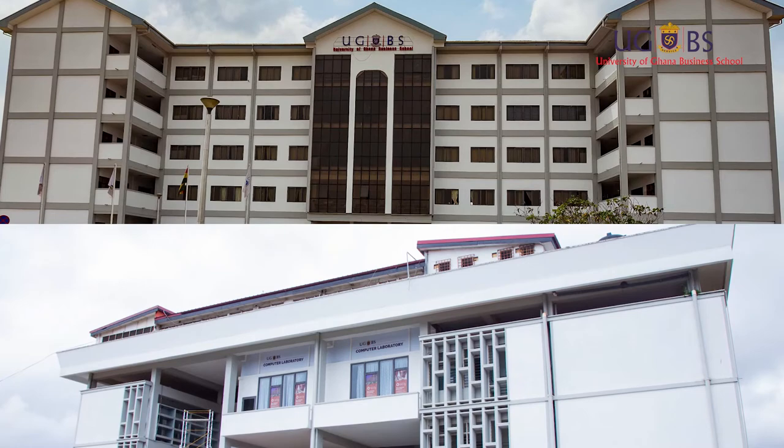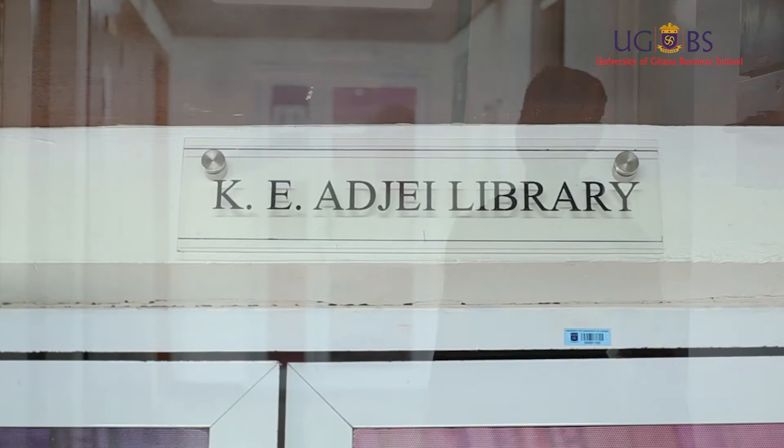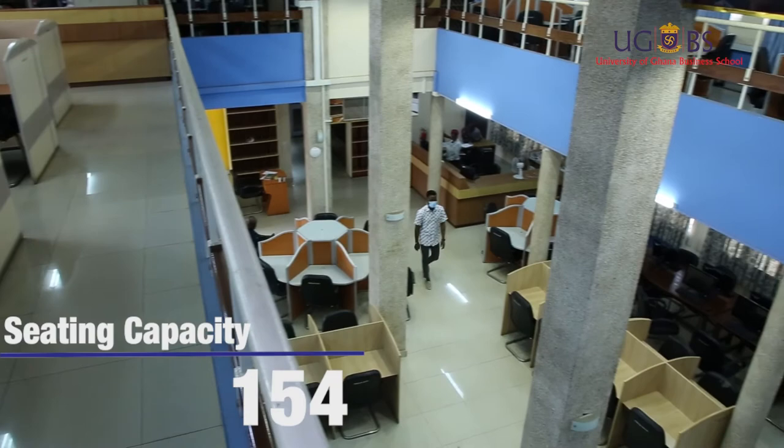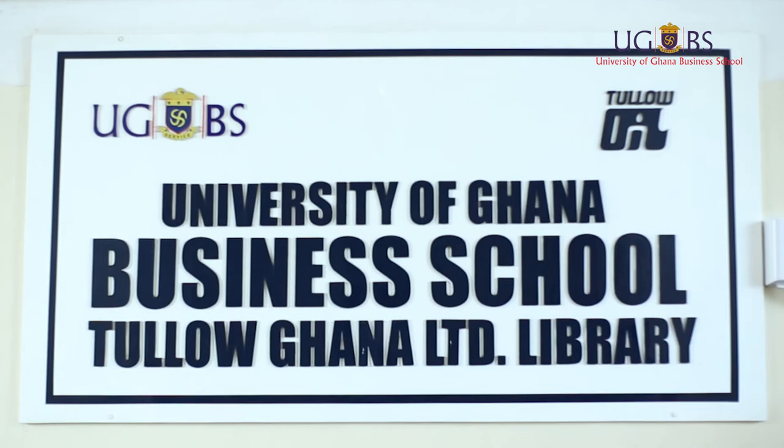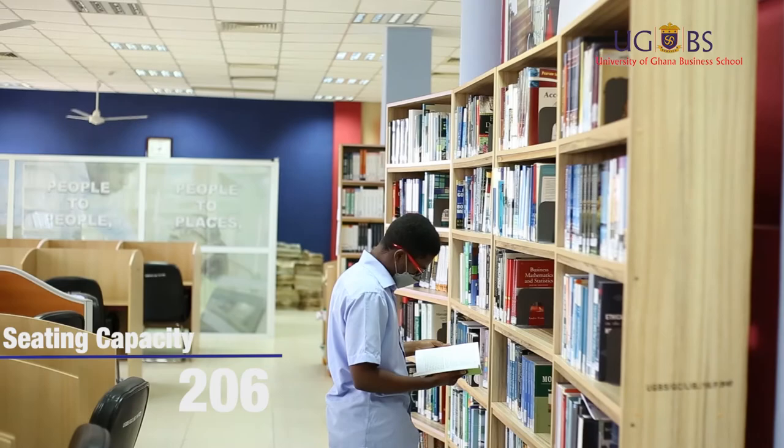The library operates from two locations. The KEJ Library, which caters for undergraduate students with a sitting capacity of 154, is located on the main campus within the UGBS building. The UGBS Tullo-Khana Library caters for graduate students with a sitting capacity of 206 and is located in the graduate building of the school.